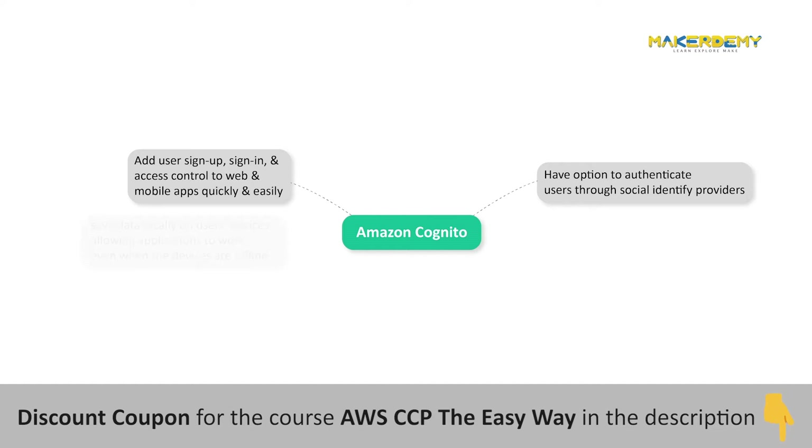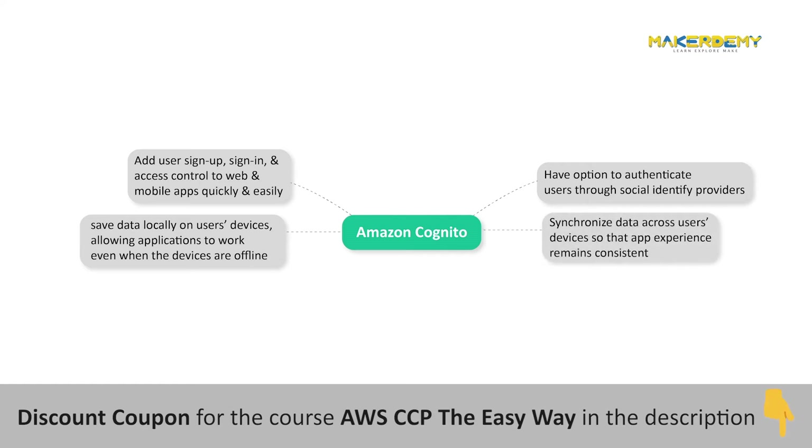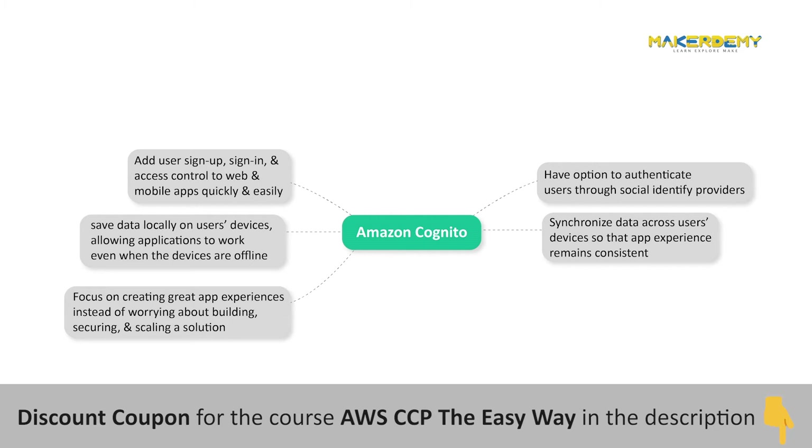Amazon Cognito enables you to save data locally on users' devices, allowing your applications to work even when the devices are offline. You can then synchronize data across users' devices so that their app experience remains consistent regardless of the device they use. With Amazon Cognito, you can focus on creating great app experiences instead of worrying about building, securing, and scaling a solution to handle user management, authentication, and sync across devices.